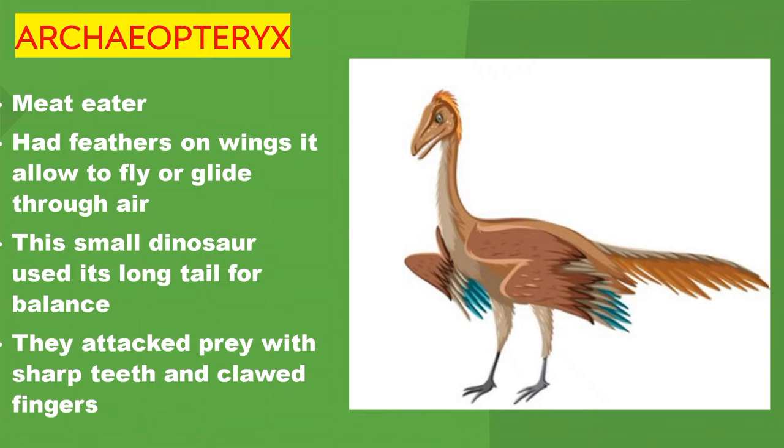Archeopteryx. Meat eater. Had feathers on wings, which allowed it to fly or glide through the air. This small dinosaur used its long tail for balance. They attacked prey with their sharp teeth and clawed fingers.